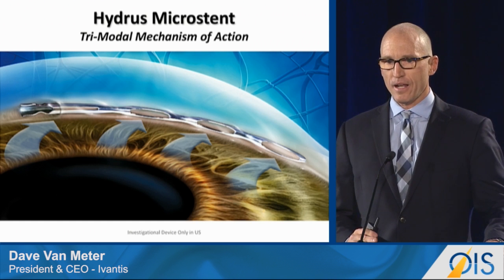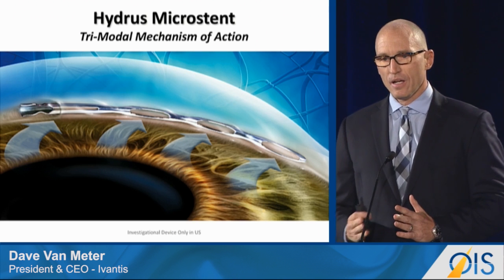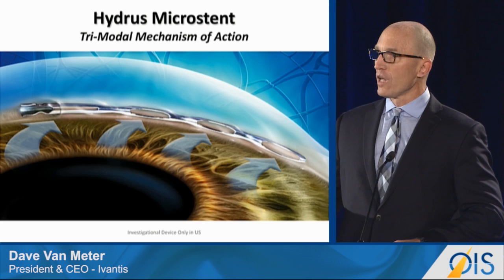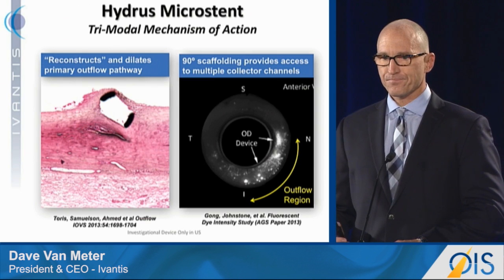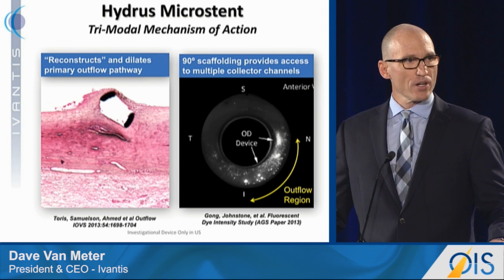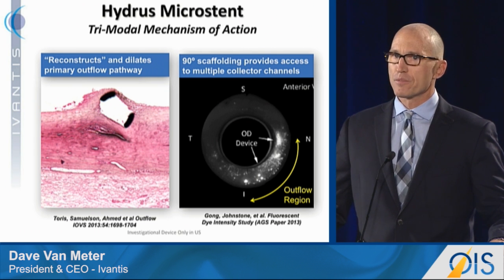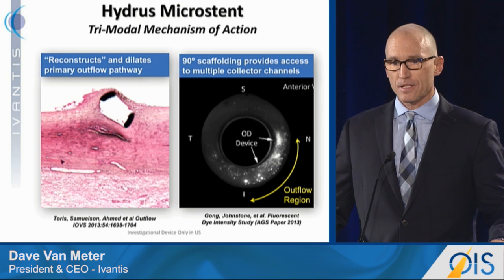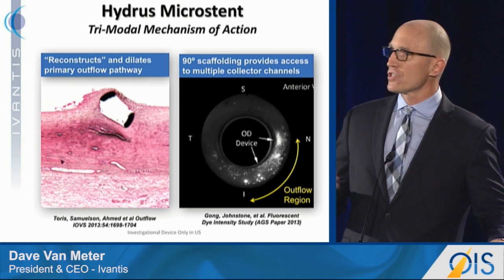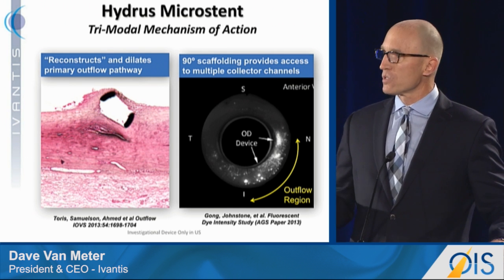You see the device here in Schlemm's Canal. If you look to the far left, you can see a wide-open inlet to allow aqueous humor to enter the body of the device. And then if you look to the right, you see three windows that gently stretch the trabecular meshwork to allow flow across the body of the device as well. This is evidence of the dilation and reconstruction of Schlemm's Canal. Schlemm's Canal is naturally elliptically shaped, and we increased the cross-sectional diameter of Schlemm's Canal gently by about four to five times its natural size. And if you look at the image on the right, you see clear evidence of our 90-degree coverage and scaffolding of Schlemm's Canal, allowing the device and the practitioner to access multiple collector channels.